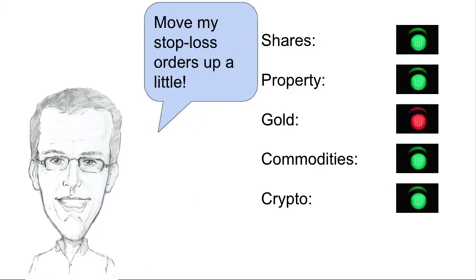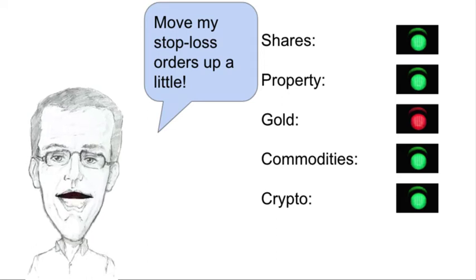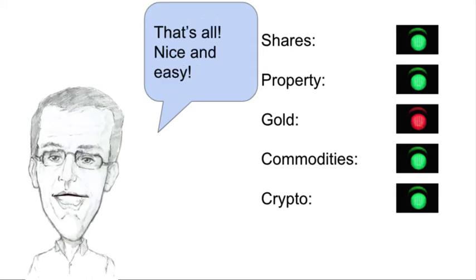So what do I have to do this week? Well, I need to move my stop loss orders up a little bit. That's all nice and easy.